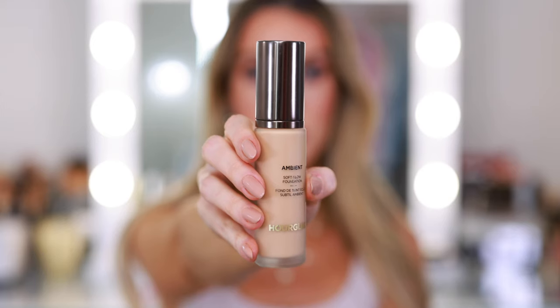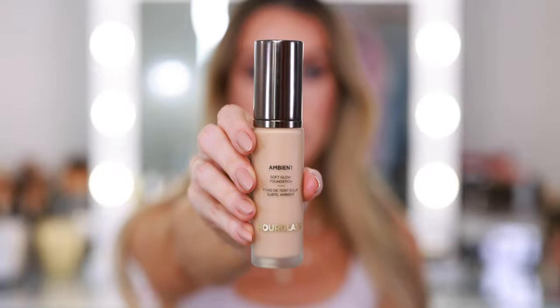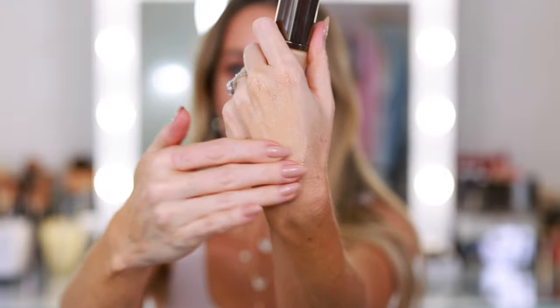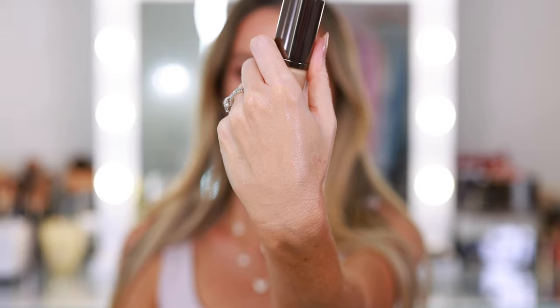It looks natural but very perfecting, gives really nice coverage, and the finish is beautiful — kind of neutral with a little glow, but pretty matte at least on me. It lasted all night on my date night. I almost got out the video camera to capture how perfect the makeup still looked hours later. I don't know if it was the combination of primer, setting spray, and foundation, or just the foundation, but my complexion looked perfect. I purchased shade 6.5 — seems to be a great match. Highly recommend it.